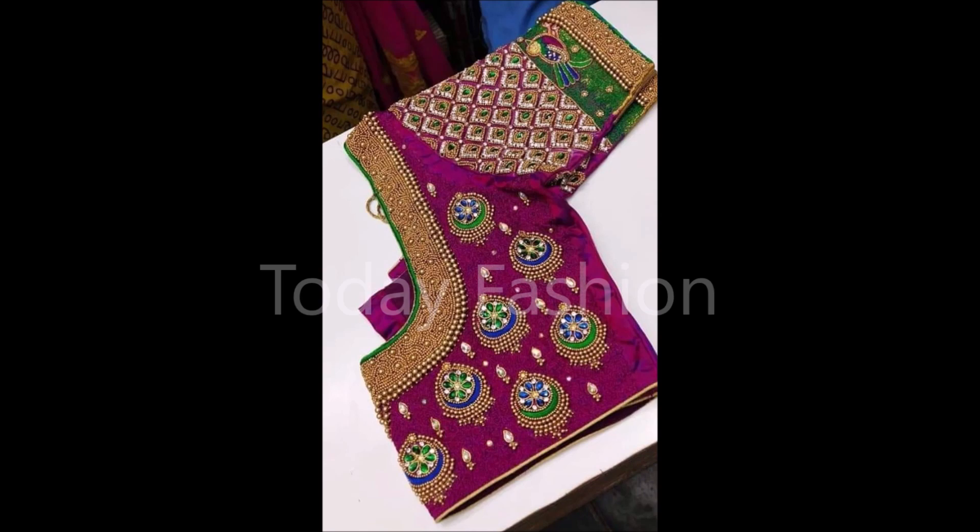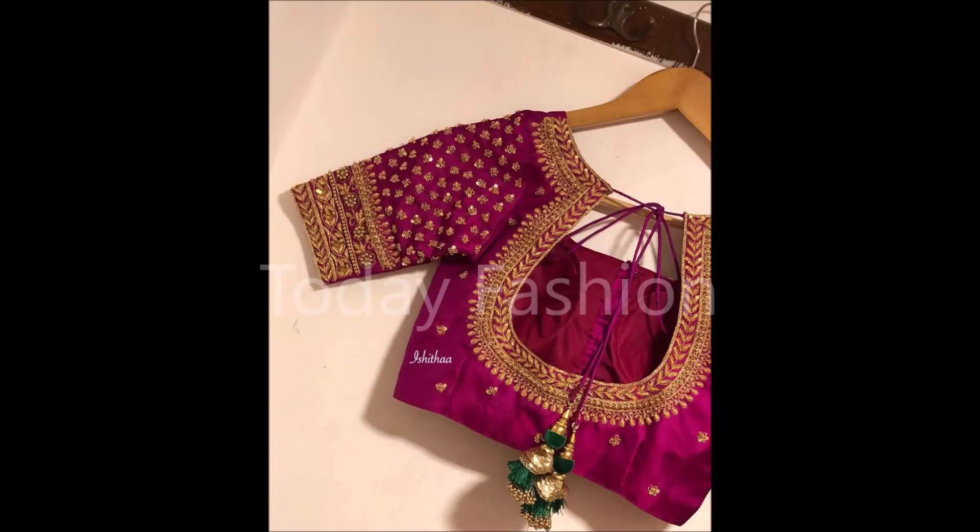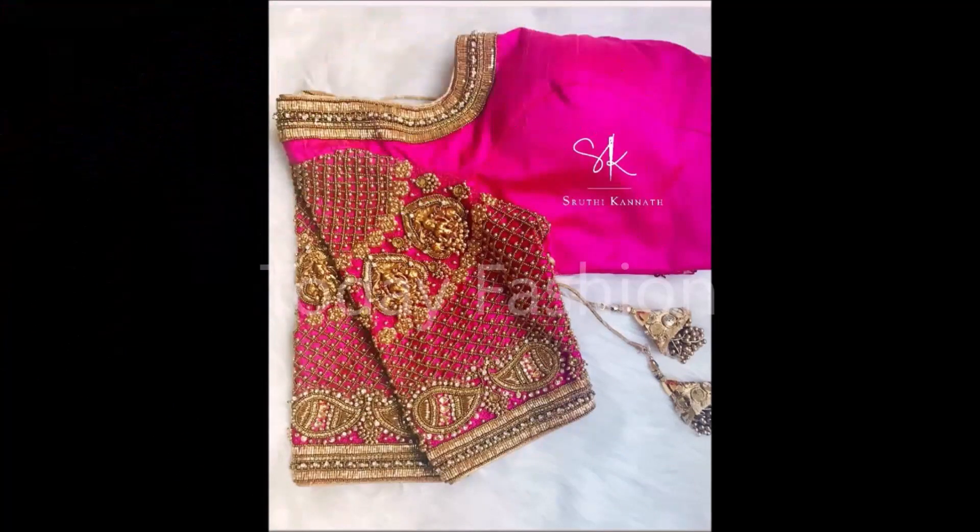Friends, if you like these designs, please like, share, and give your valuable feedback in the comment section. Also, please click the red color subscribe button and bell icon. By clicking the subscribe button and bell icon, you will get notifications from our Today Fashion YouTube channel. Daily we upload this kind of beautiful designs from different sources.